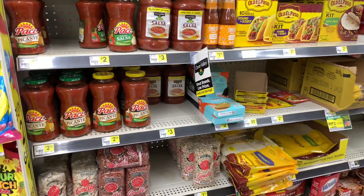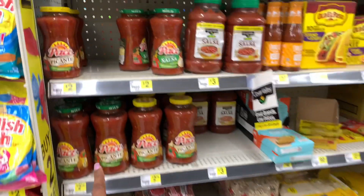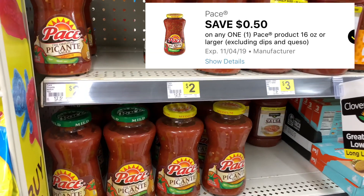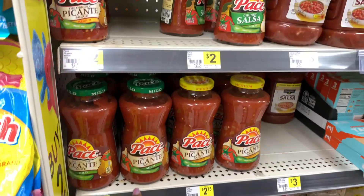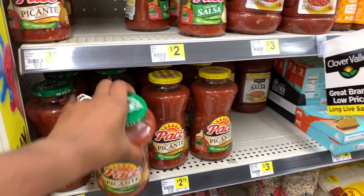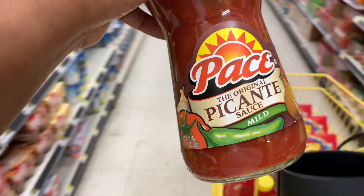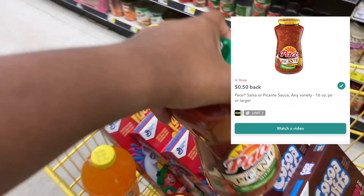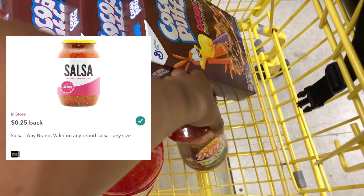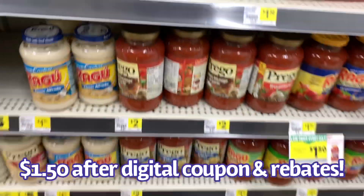The next item has some bottle rebates that qualify — the Pace Picante Salsa. These are priced at $2.75, some at $2, but since we're trying to get to $10 to save $2 instantly, I'll pick up the $2.75 one. For rebates, there's 50 cents back on any Pace item and 25 cents back on any salsa — a total of 75 cents back — making it effectively just $2 after rebates.